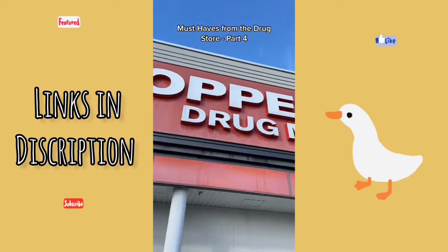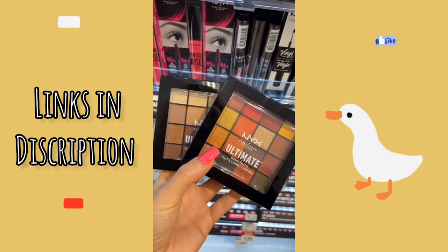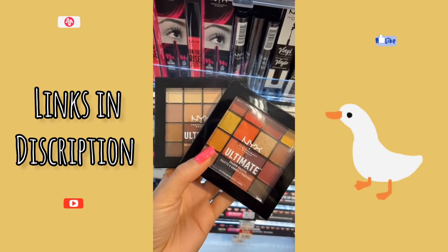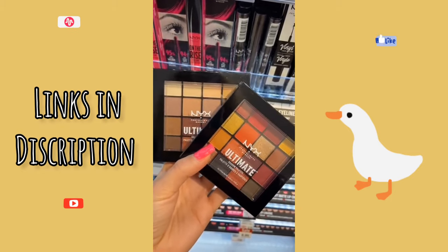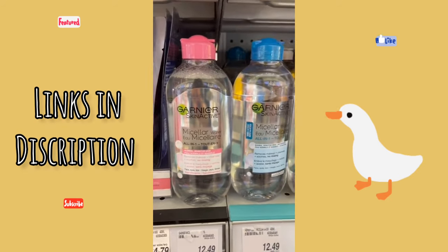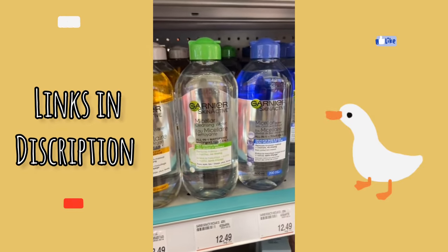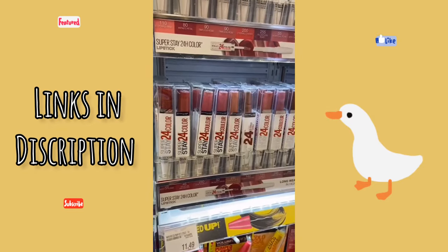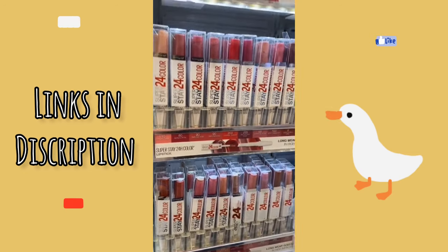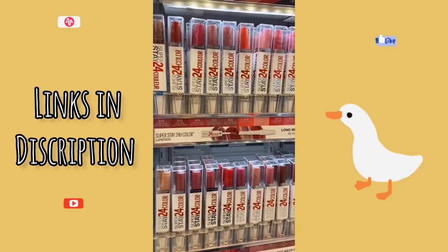Must-haves from the drugstore part four. I'm so in love with these eyeshadow palettes — they have a variety of different colors and shades and they have a high pigmentation. Next are these makeup remover waters from Garnier; they come in different varieties to accommodate all skin types — a gentle way to remove makeup. Lastly is Maybelline's 24-hour lipstick; it's dual-sided with the color and gloss, it's extremely pigmented, and it comes in all of these shades.